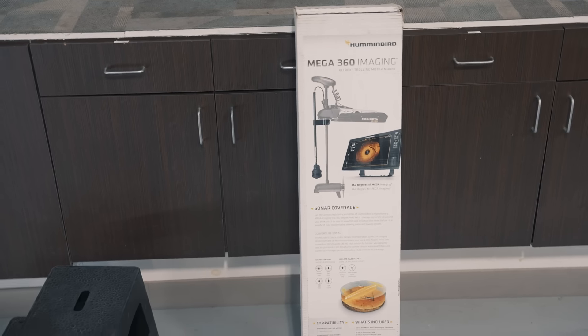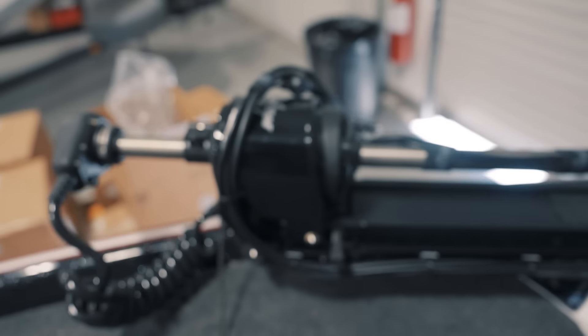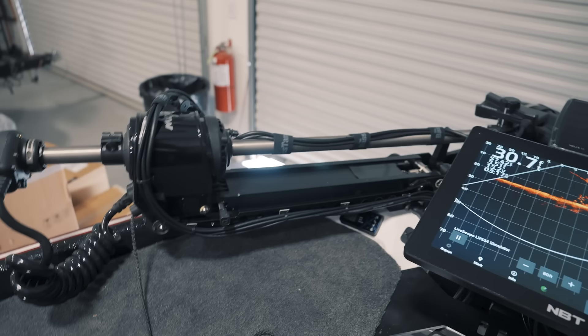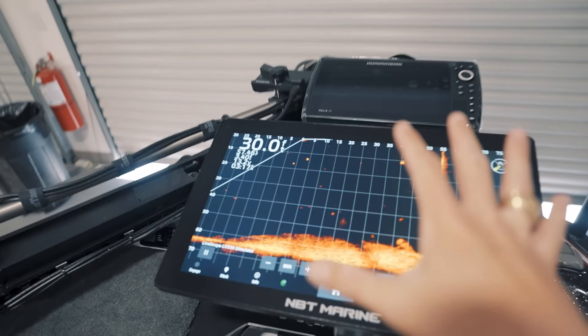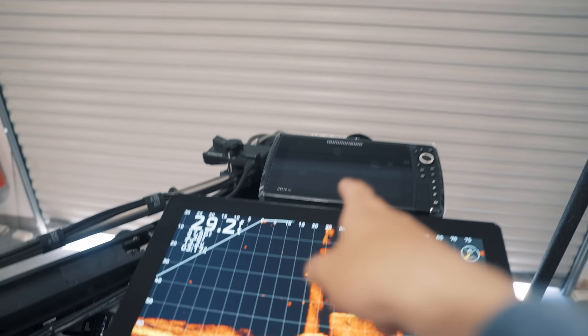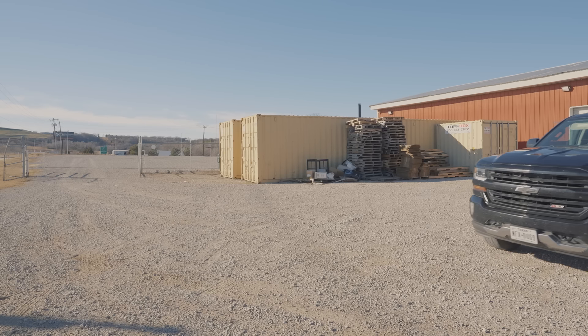Now we've got the 360 transducer right there. I'm going to be putting it on my PowerPole Move — running the Move again for 2024. I love this trolling motor — super quiet, super strong. And of course the Garmin LiveScope 34 transducer, as well as Humminbird — I think that's a side scan transducer. For the Academy, we are running everything you could possibly have on your boat, whether you're a Humminbird or a Garmin angler. We've got both here on the boat, installed professionally by the guys at the Bass Tank.